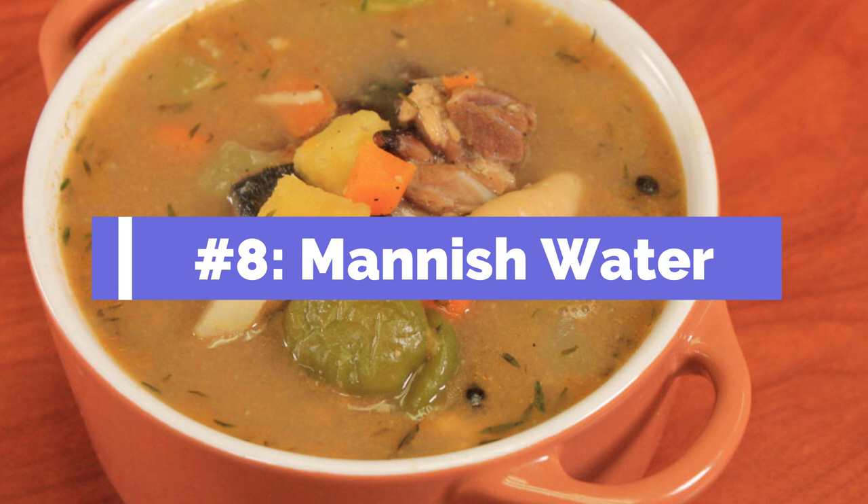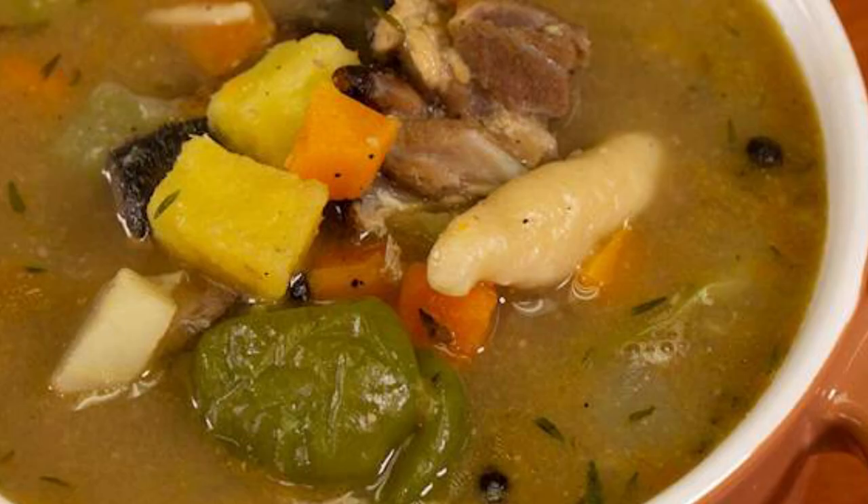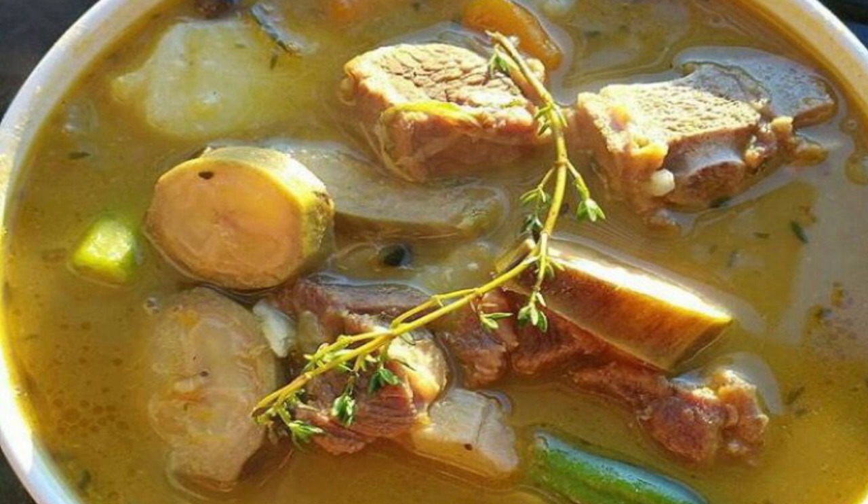Number eight: manishwada. Of course, you can't have a list without some great soups, and this soup is truly an adventurous eat. Why? Because it is made of goat's head, feet, and intestines. You'll usually find this at Jamaican festivals. These meats are boiled with bananas, potatoes, yams, and small-sized spinners — a kind of dumpling. The soup is herby and is pretty good on a cold day. It's probably the most challenging thing to eat on this list, but it's delicious. If you find this in a Jamaican restaurant, definitely order it, especially if you are an adventurous eater.